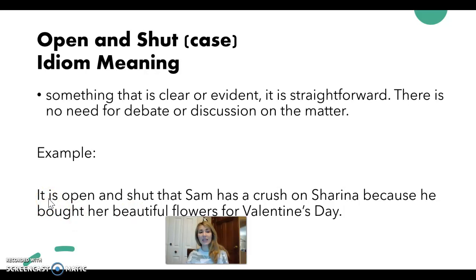Okay, here's my example: it is open and shut that Sam has a crush on Sharina because he bought her beautiful flowers on Valentine's Day. So there's no need to discuss it or debate it — it's very clear. It's clear-cut, if you will.